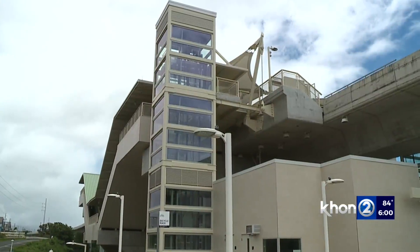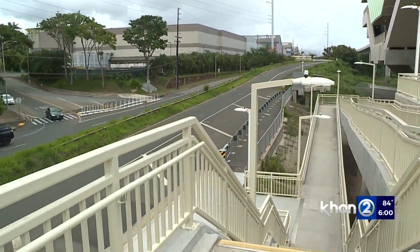They're going 40, 45, 50, 55 — onto the freeway. We want all of our residents, including our seniors, to be able to use the rail safely and effectively. This is the Pearl Highlands Rail Station, where community members and residents are concerned about its location along Kamehameha Highway, a congested and busy roadway, and a lack of access to the actual station.